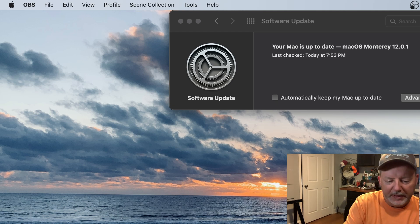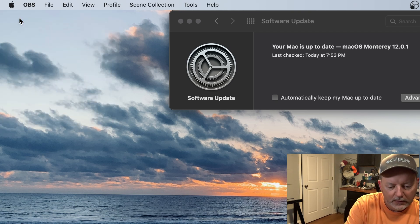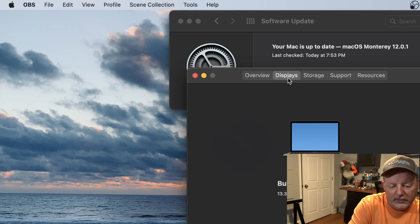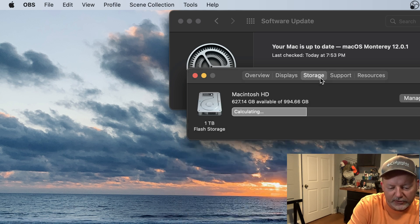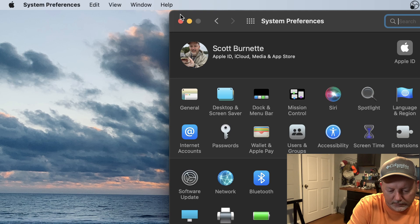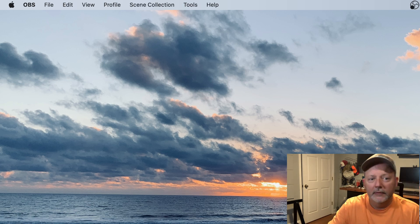I don't know why it didn't come up on my big monitors, but it says your Mac is up to date. I'm running Mac OS Monterey 12.0.1. There's 12.0.1 on my Retina display. My storage — I've still got 627 gigs available.